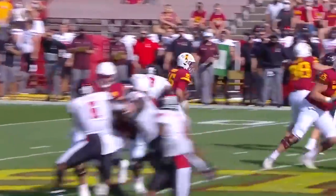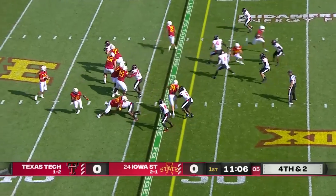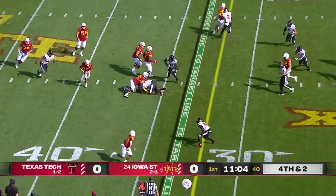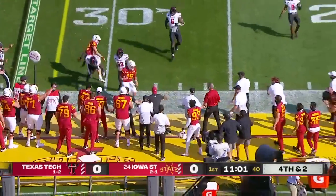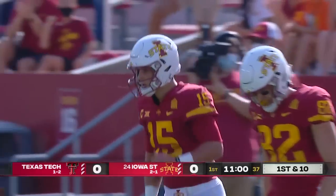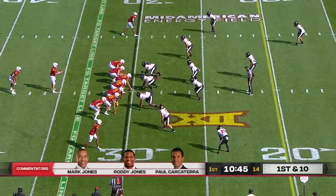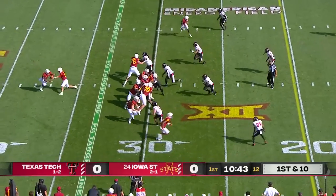This is the underrated part of Brock Purdy's game. They don't run often, but they're going to pass it on fourth down. Purdy looking to take off, eludes a tackler, and just enough for the first down. Runs out of bounds at about the 30-yard line. Iowa State hosting Texas Tech, Iowa State 2-0 in conference play.